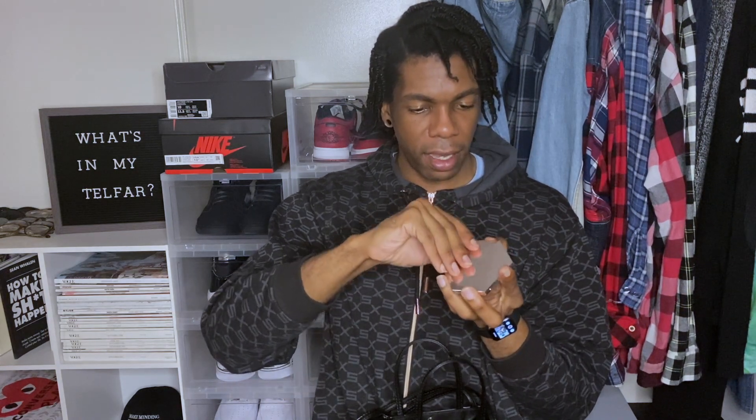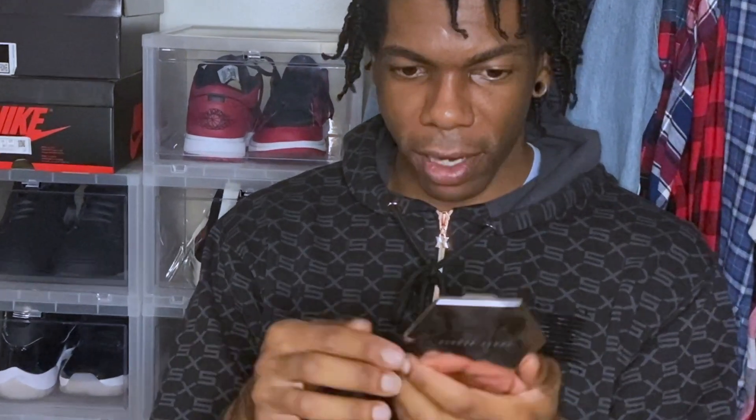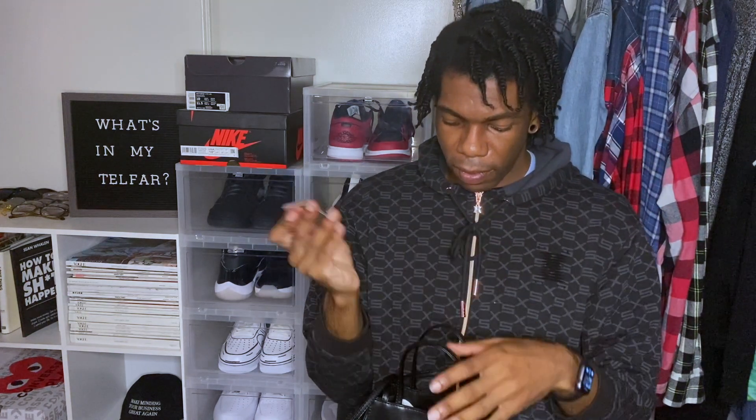Next, we have my little Rihanna Beauty compact. I love this one — it's my Fenty and stuff. She gets me through the day to make sure I don't look a mess. Love this thing.